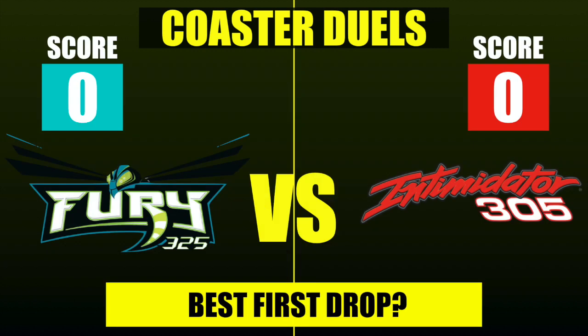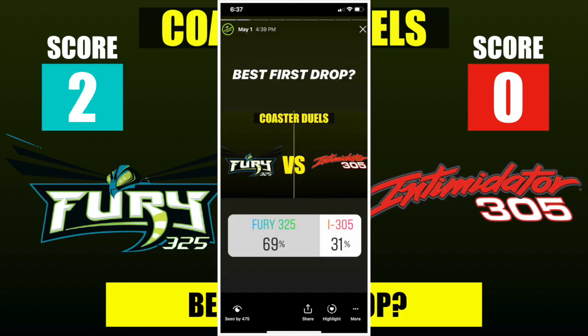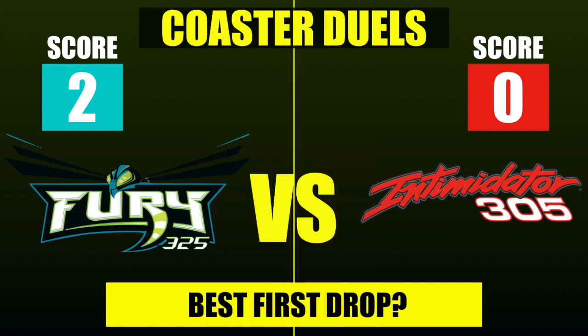Our first category was best first drop. Fury 325 has a slightly longer drop with an 81-degree descent, while Intimidator has longer trains, so you probably get more whip in the back seat. My guess was that Fury 325 would have the edge — and indeed, Fury 325 wins best first drop with 69% of the vote, earning the first two points. Over two thirds of the vote going to Fury is a good sign, giving a sample of how many Fury fans are out there.